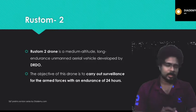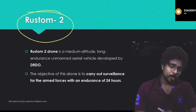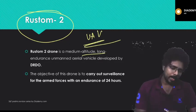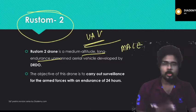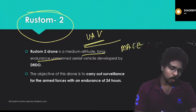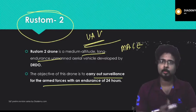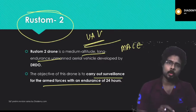Rustam 2 is a UAV — Unmanned Aerial Vehicle — also called MALE (Medium Altitude Long Endurance). It is a drone developed by DRDO. Its objective is to carry out surveillance for the armed forces with an endurance of up to 24 hours, meaning it can remain airborne for 24 hours.